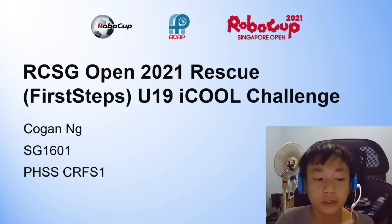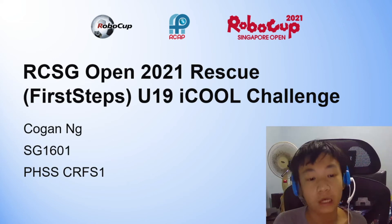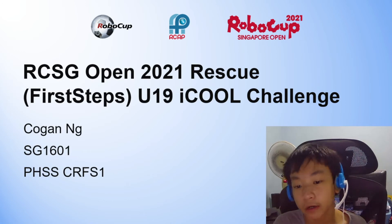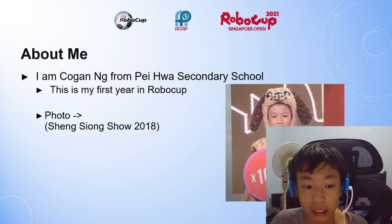Hello, I am Kogan Ng from SG1601 of Peiwha Secondary, CRFS1 from the RoboCup Singapore Open 2021 Rescue First Steps U19 IQ Challenge. This is me, and it is also my first year in RoboCup.